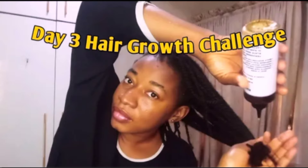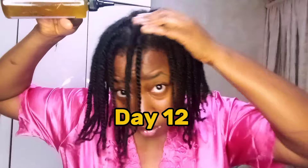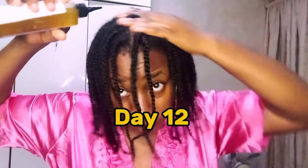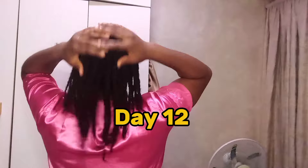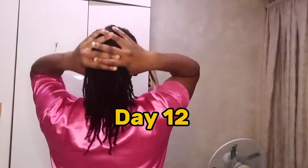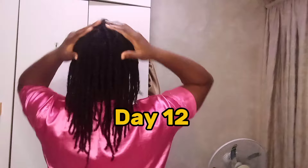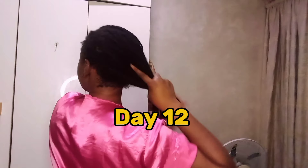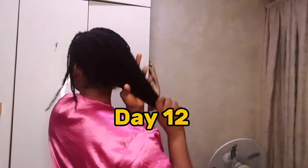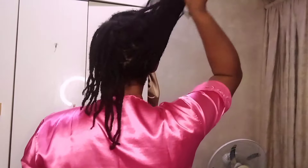We have passed through days 1 through 12 of the hair growth and length retention challenge. This hair growth challenge lasts for 90 days and today is day 12. If you are new here, please join the hair growth challenge and catch up with what we've been doing so far — links are in the description box.